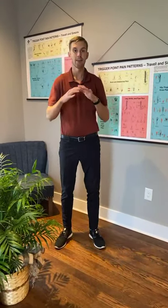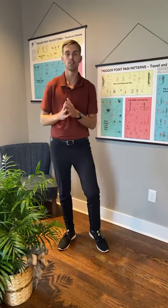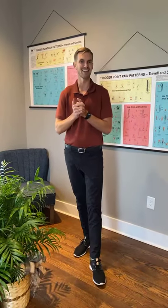If you have plantar fasciitis, we absolutely can help and we want to help you, because they get better when diagnosed correctly. If you or anyone you know has it, send them our way and we'd love to help. Have a great rest of your Wednesday and we will see you back next week.